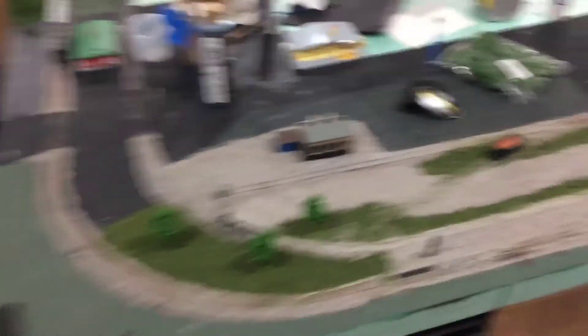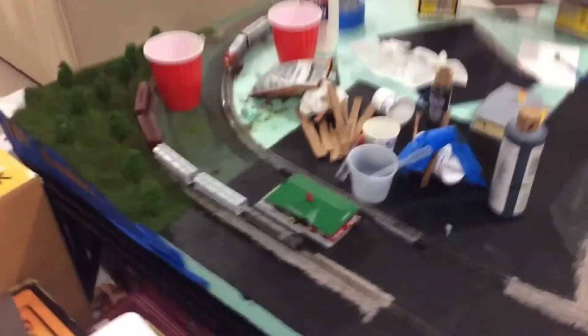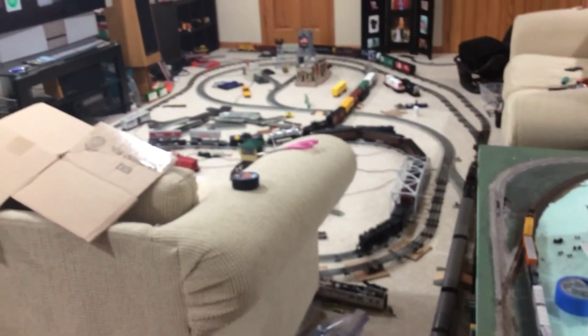I'll just do a little preview here. That'll be my next thing — I've got a mountain going and some stuff. Thanks for watching, guys. See you in the next one. Bye.